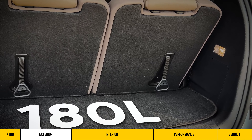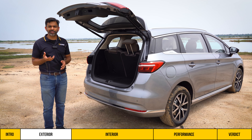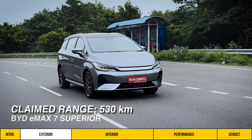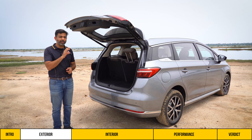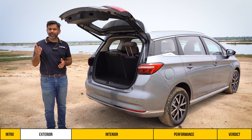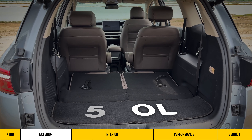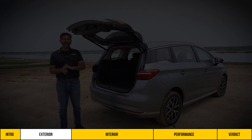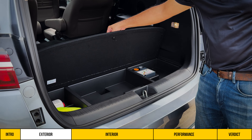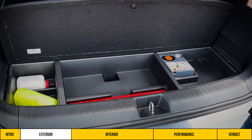With all seats up, there is 180 litres of storage, so it is clearly not a car for 6 or 7 people on long-distance travel. The top Superior variant we are driving has a claimed range of 530 km, so it might work well for a short same-day 200-odd-kilometre one-side trip. With the rear seats folded, there is 580 litres of storage, which is more than sufficient for 4-5 people. The boot floor also has a storage compartment containing a puncture repair kit.